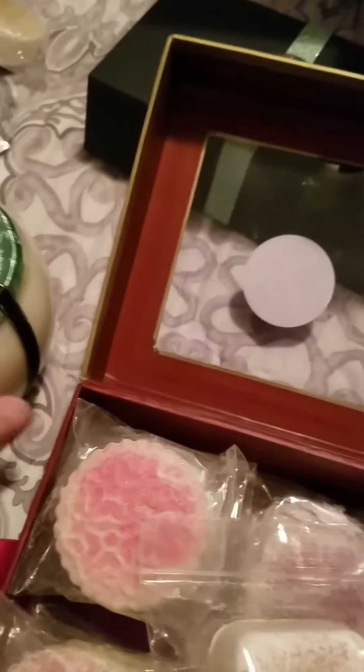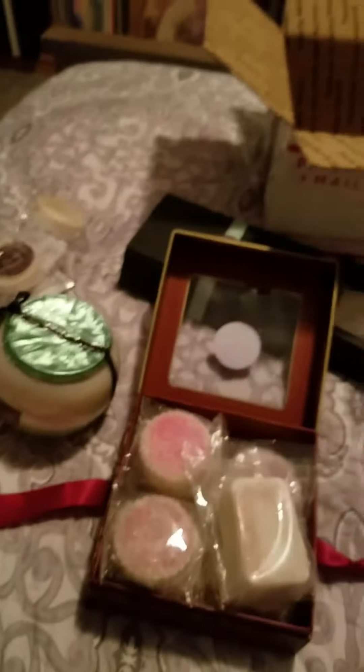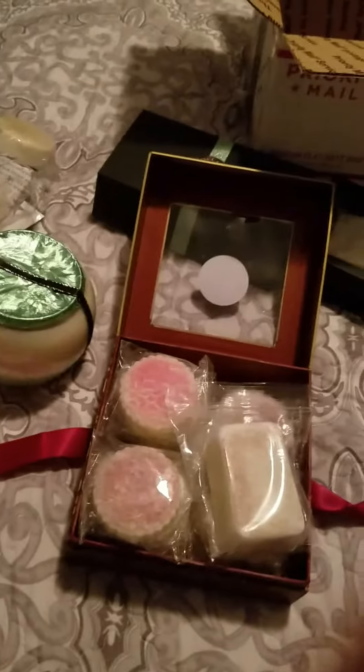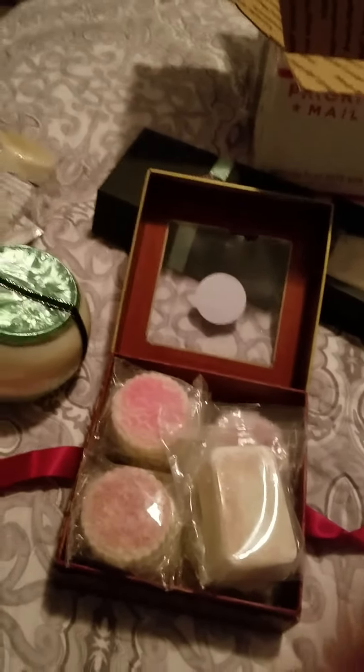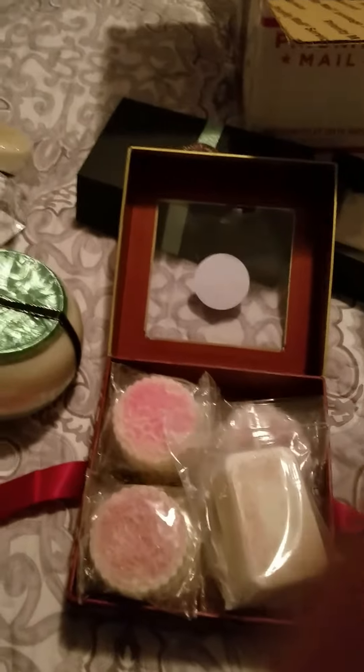That one's going to have to burn for a while to reveal the jewelry inside. Anyway, love y'all — I hope you had a really great holiday season. Happy New Year and have yourself a great time. Bye!